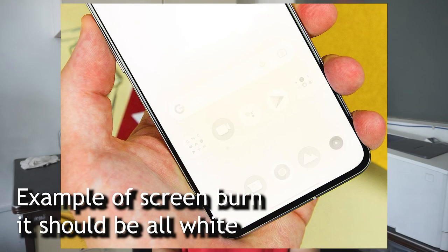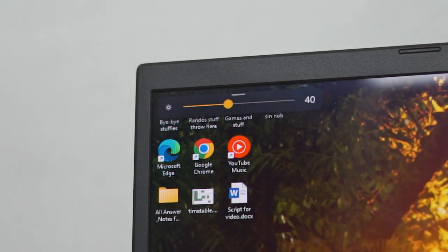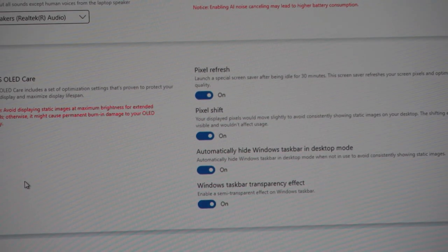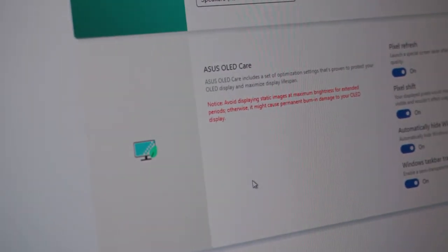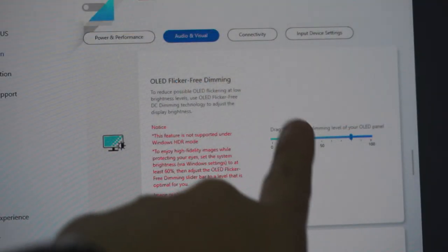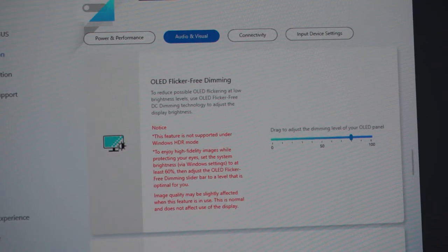Now to the most well-known issue of an OLED screen: burn-in. In the long term, your screen will degrade and start to leave behind ghost images from content displayed for extended periods, and it gets worse at higher brightness. ASUS has added features such as pixel shift and pixel refresh to mitigate the issue and slow down burn-in. But ultimately, it will eventually burn because it is an OLED panel — meaning the biggest selling point of this laptop is also its downfall in the long run. After this review, I'll probably post some follow-up updates on the screen condition in a few months or a year down the line.